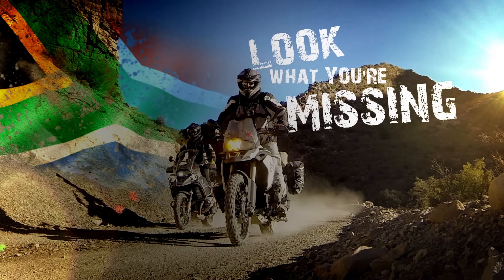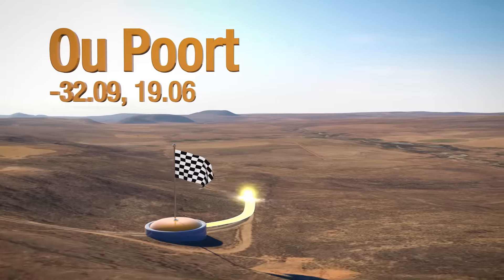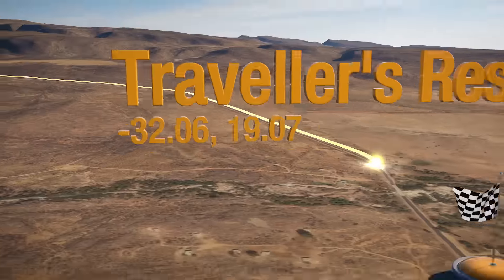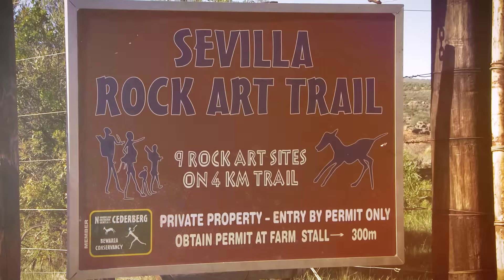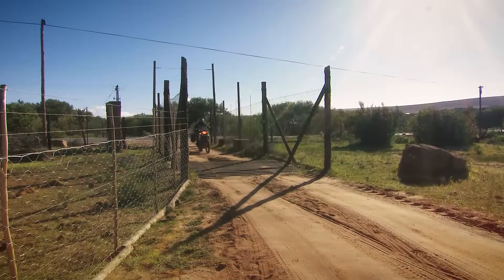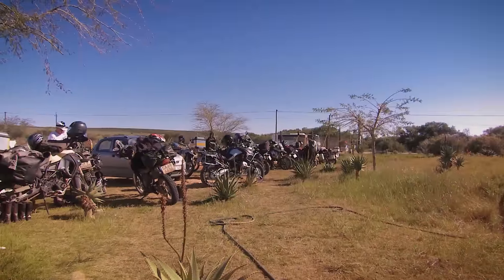An adventure we can share. The Farm Traveller's Rest is so named because for many years, that's exactly what it was.